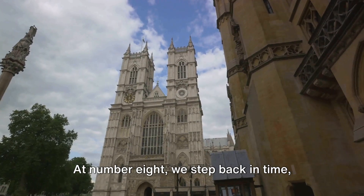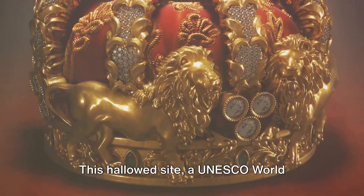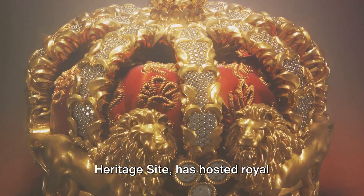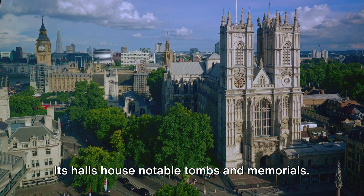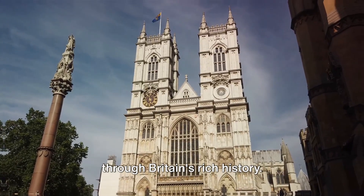At number 8, we step back in time, visiting the historic Westminster Abbey. This hallowed site, a UNESCO World Heritage Site, has hosted royal coronations since 1066. Its halls house notable tombs and memorials. Westminster Abbey, a reverent journey through Britain's rich history.